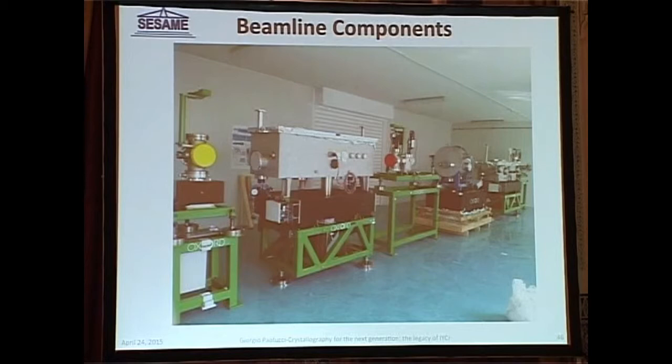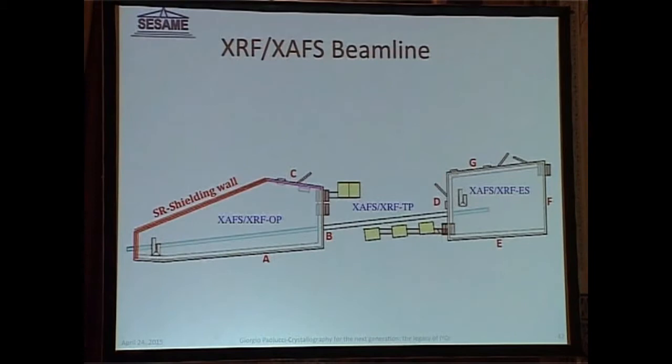We currently have an open tender for the radiation safety hutches. The accelerator is on the left-hand side, and we have two main hutches: one for the optics and one for the experimental station. We have a deadline for receiving tenders in May, and we expect the hutches to be installed by autumn this year. This is very important because that would be the first stable infrastructure installed in the experimental hall, and that will give us momentum.